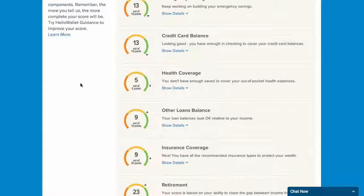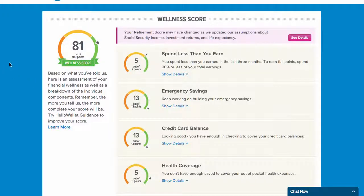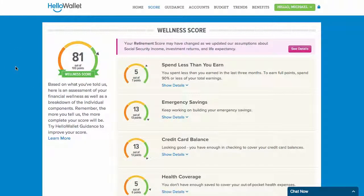Everything you do from now on will help to improve your wellness score, so be sure to check back often to check up on your progress, see what you're doing well, and get tips for increasing your overall financial wellness.